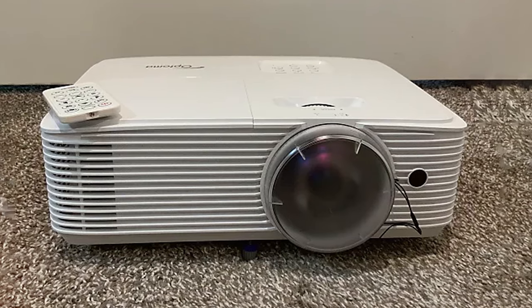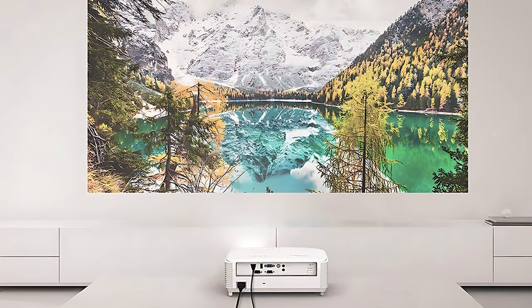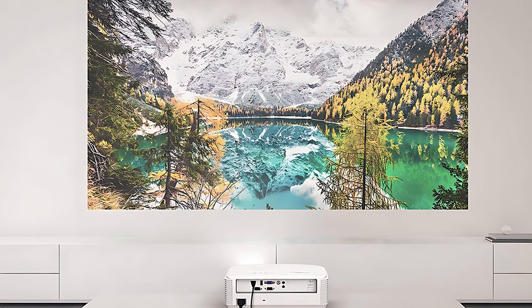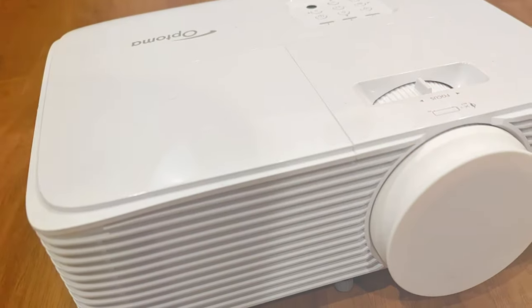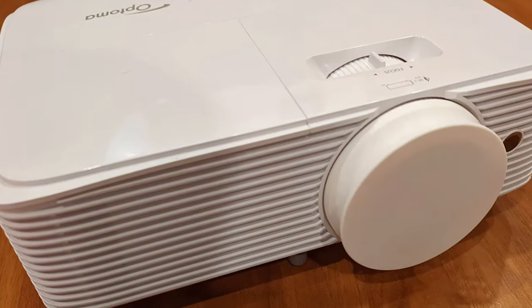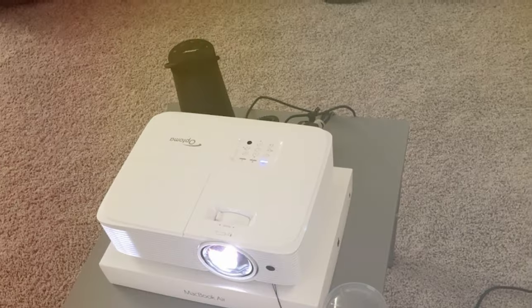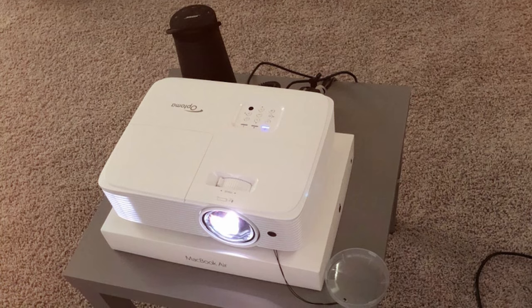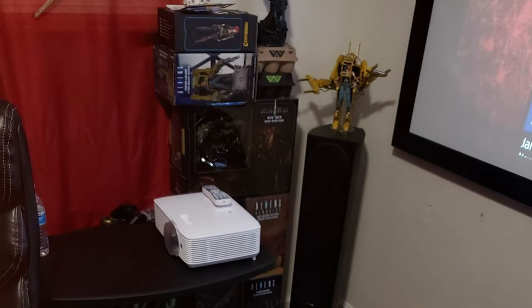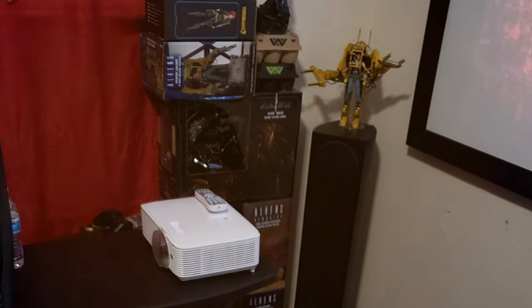This projector makes sure your living room is ready for prime time. Connectivity is a breeze with multiple ports including HDMI and USB, and the setup is hassle-free. The lamp life extends up to 15,000 hours, guaranteeing long-lasting entertainment. Gamers will especially appreciate the low input lag, which ensures a smooth and responsive gaming experience. In summary, the Optoma GT780 Short Throw Projector is an outstanding addition to any entertainment setup, combining high resolution, brightness, and gaming capabilities.